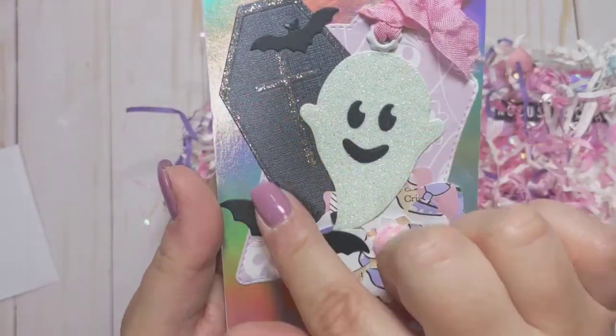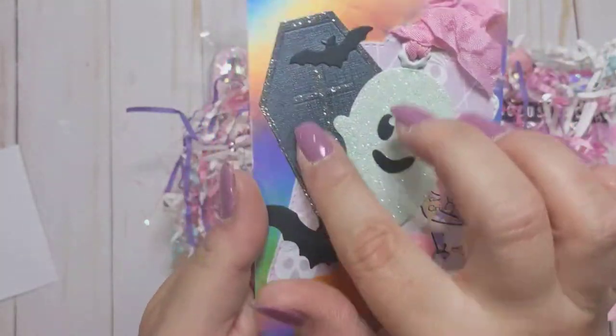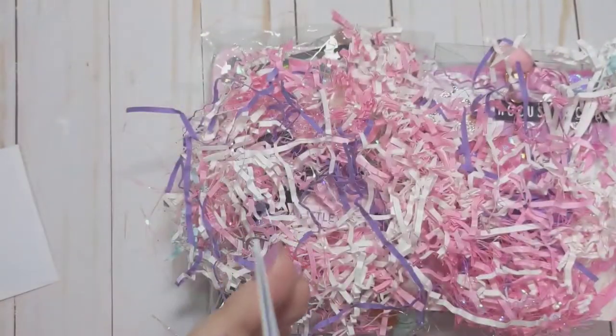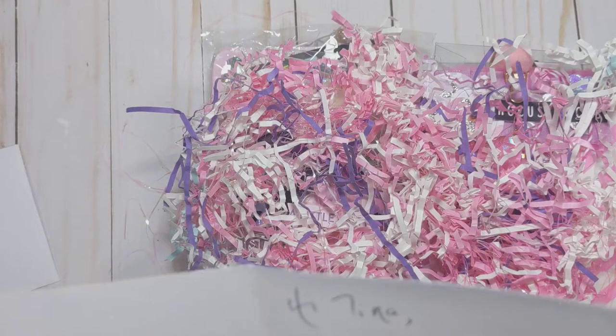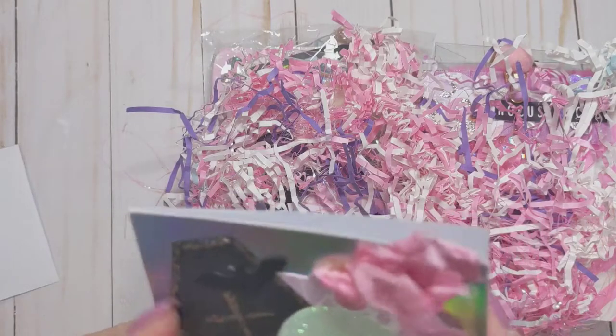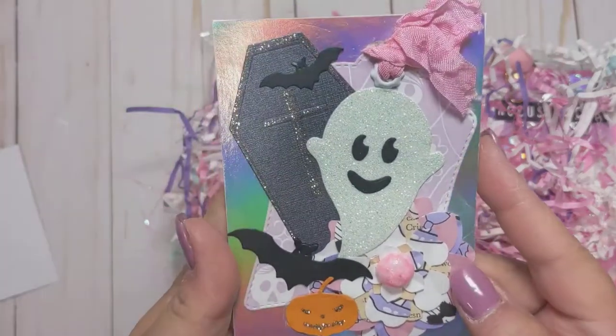I love the little ghosty and the little coffin shaped little flower. And then she just said, thank you so much for hosting this challenge. I hope you like what I created. Have an awesome day. Crafty Hugs, Mackie. Thank you so much. I love this little card.